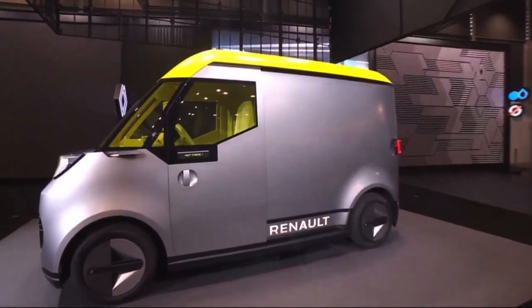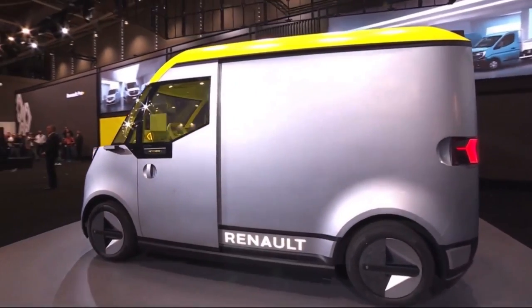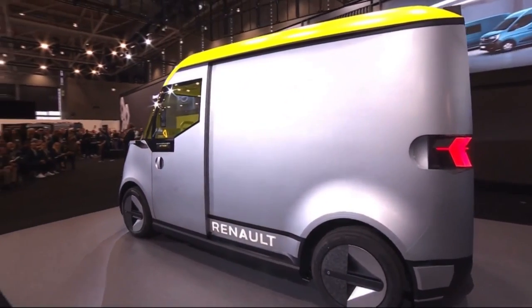Ladies and gentlemen, the Estafet concept — this new vehicle embodies our vision of urban professional mobility and the future of vans.